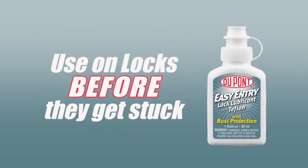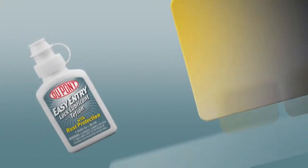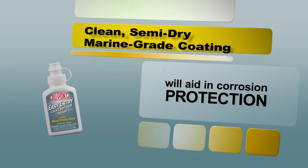Try using on locks before they get stuck. Unlike powdered graphite, DuPont Lock Lubricant features a clean, semi-dry, marine-grade coating that will aid in corrosion protection, even in outdoor applications.